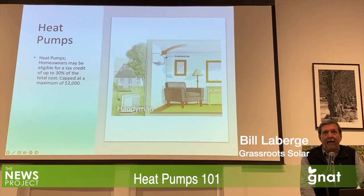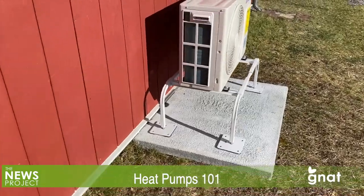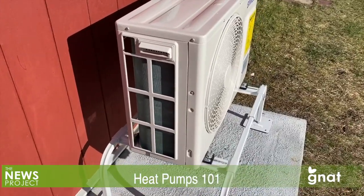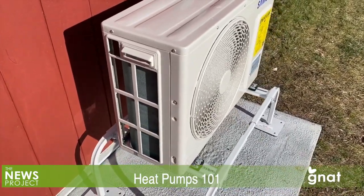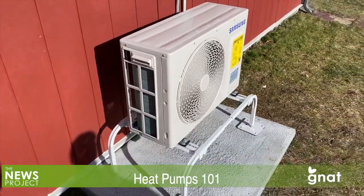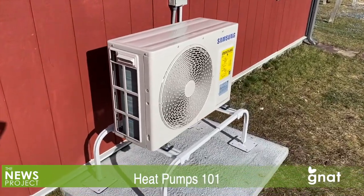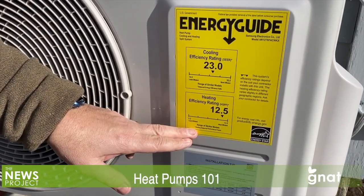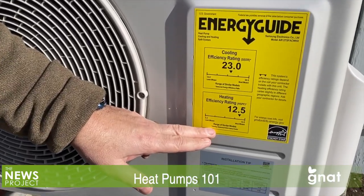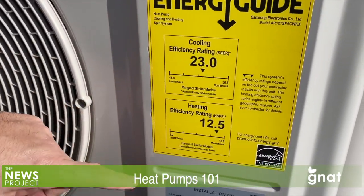Heat pumps seem to be having a moment. If you've been wondering about how you might heat, or for that matter, cool your home during the winter and summer months, you've probably been hearing about them. They are widely viewed as one of the alternatives to heating systems that depend on fossil fuels, like oil or propane gas, as ways to reduce carbon emissions into the atmosphere, as concerns about climate change and state targets for reducing those emissions begin to bite and come closer.